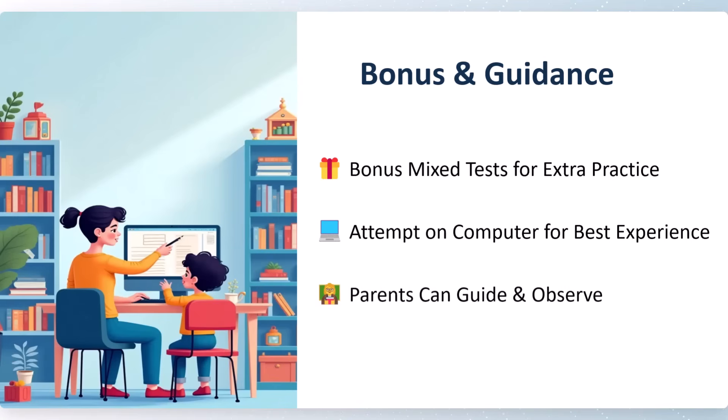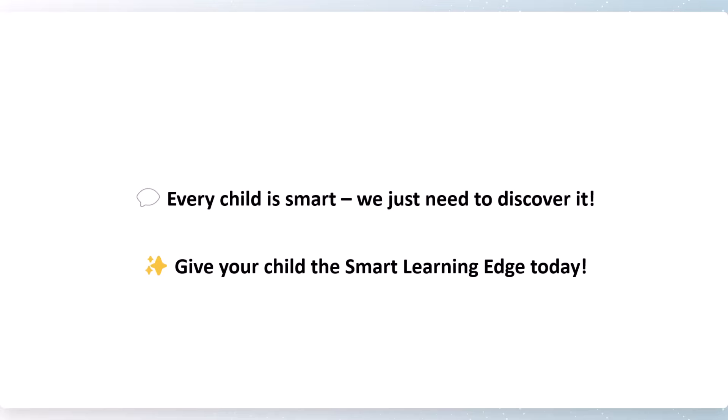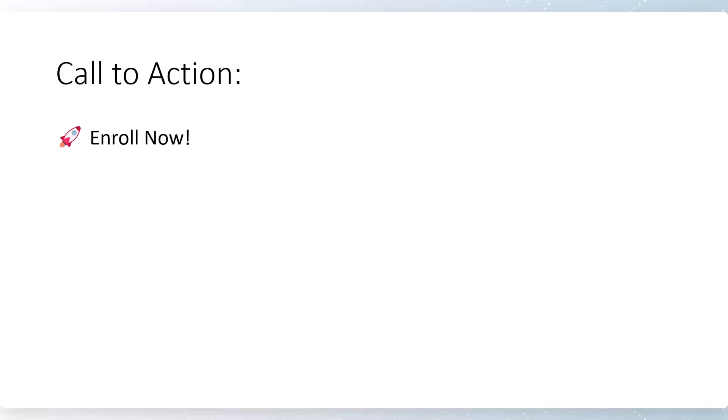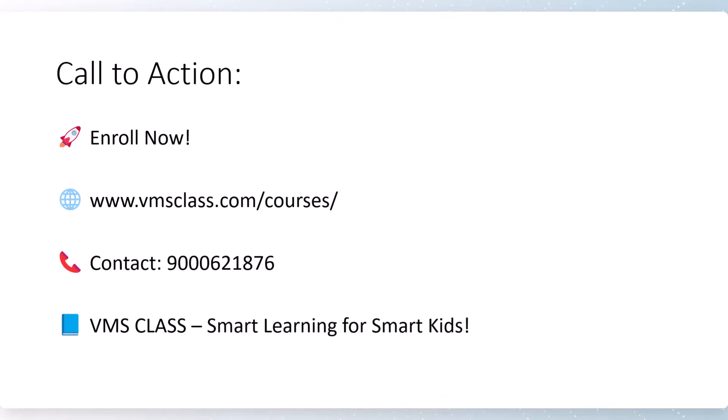Parents can guide and observe. Every child is smart — we just need to discover it. Give your child the best smart learning today. The link for the test series from Grade 1 to Grade 10 is provided in the description. For any queries, contact me at 9006218765. VMS class — smart learning for smart kids.